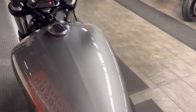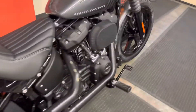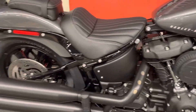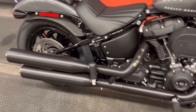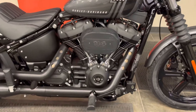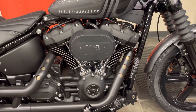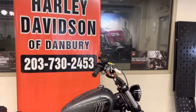This bike handles — it goes around corners, it's fun to ride. Accessories are available: saddle bags, backrests, upright, engine guards — you name it, we can do it. And also, the all-conquering 131-inch Screaming Eagle kit is available at Harley-Davidson of Danbury.